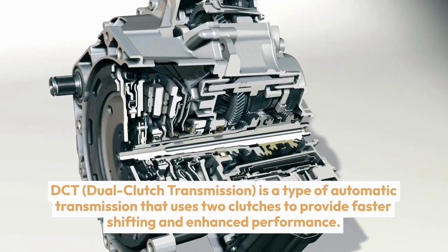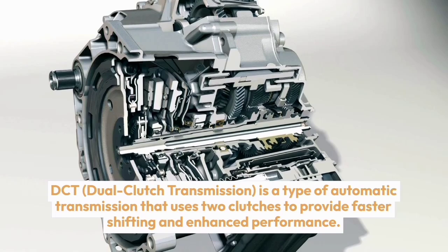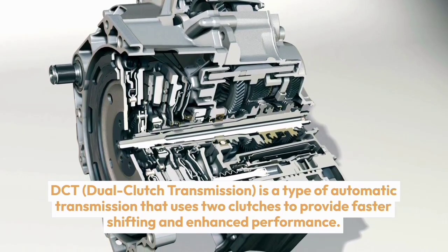Dual clutch transmission is a type of automatic transmission that uses two clutches to provide faster shifting and enhanced performance. Here are the key advantages and disadvantages of DCT.